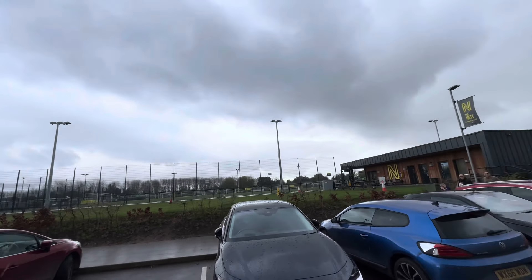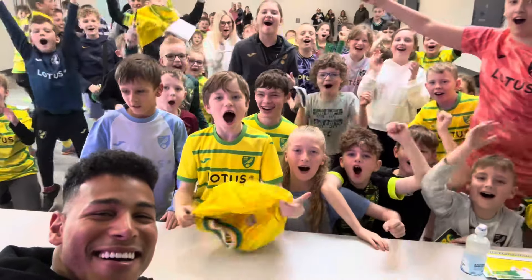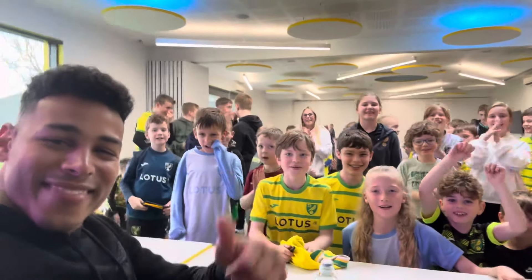Guess where I am, guys? I'm at the Nest and I'm going to meet some very special kids — check that out! Nice to meet you all. I enjoyed that one, guys. I hope you all had a good day — thanks a lot, I'll see you tomorrow!